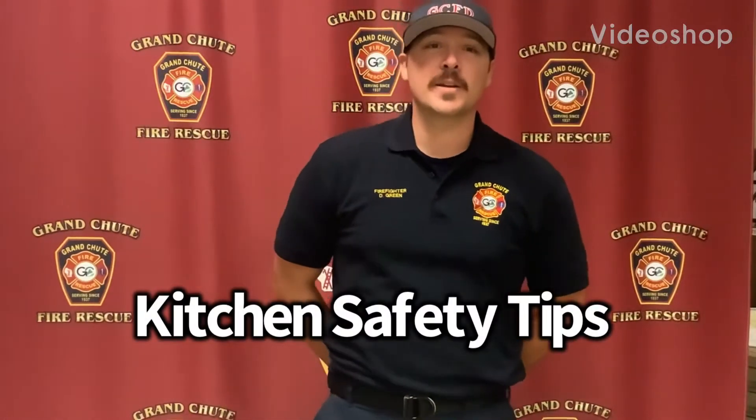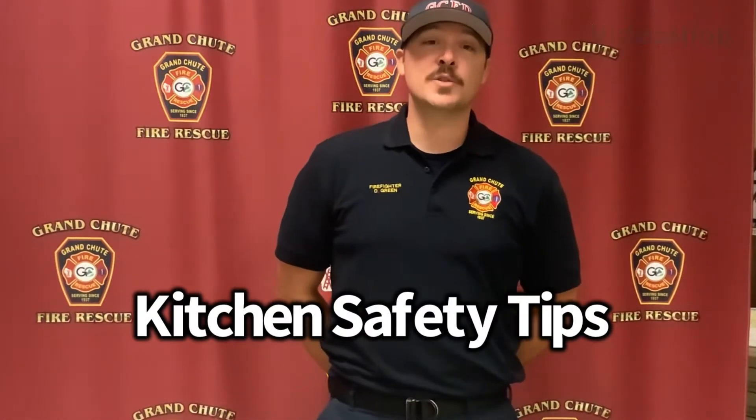Hello, my name is Derek Green and I'm an engineer EMT with the Grand Chute Fire Department in Grand Chute, Wisconsin. I'm here today to talk with you about the leading cause of fires in the United States. According to the National Fire Protection Association, the leading cause of fires in the United States comes from cooking fires.